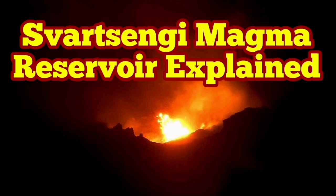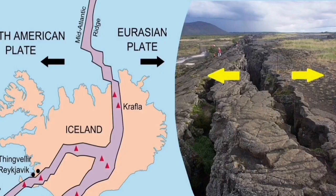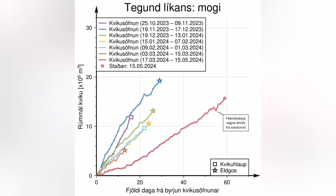The stretching of the Reykjanes Peninsula between the Eurasian and American plates — these are the tectonic plates — the lithosphere or crust of the earth cracked at points, and we have a crack in that area which is surfacing near the ground. We can see it in the form of the rift valley.